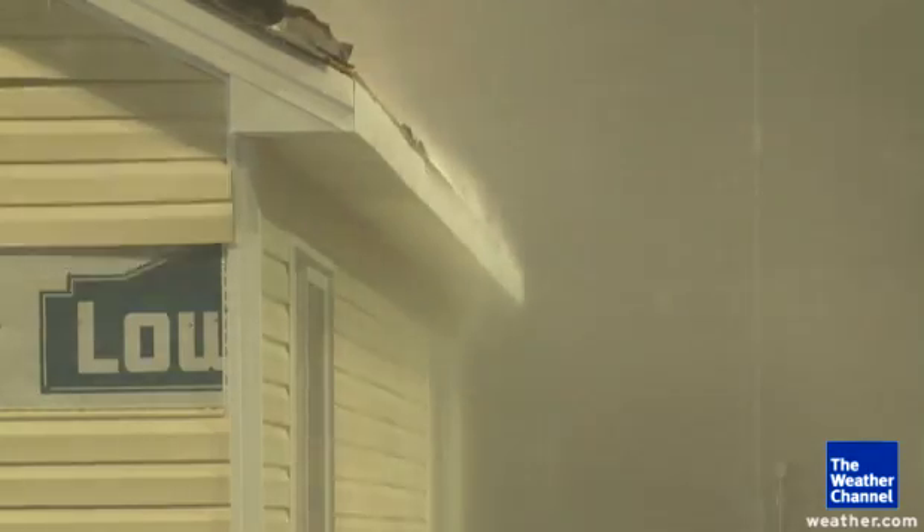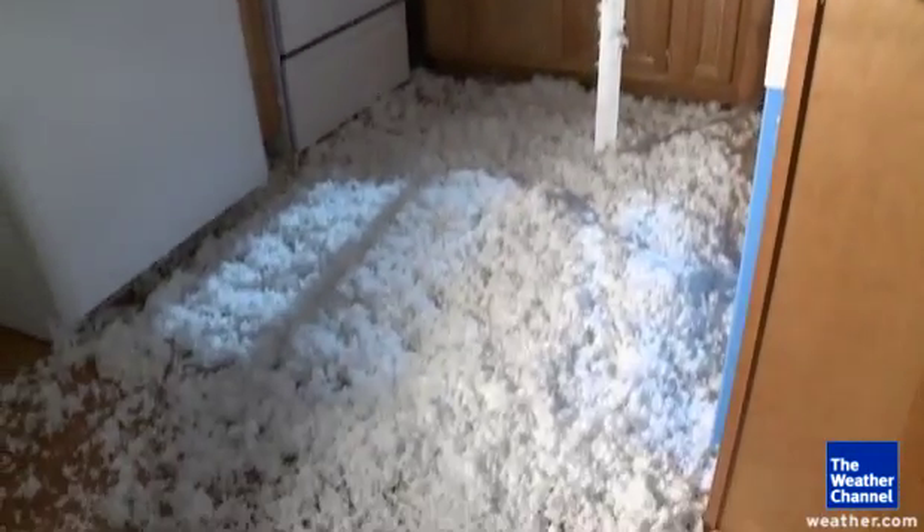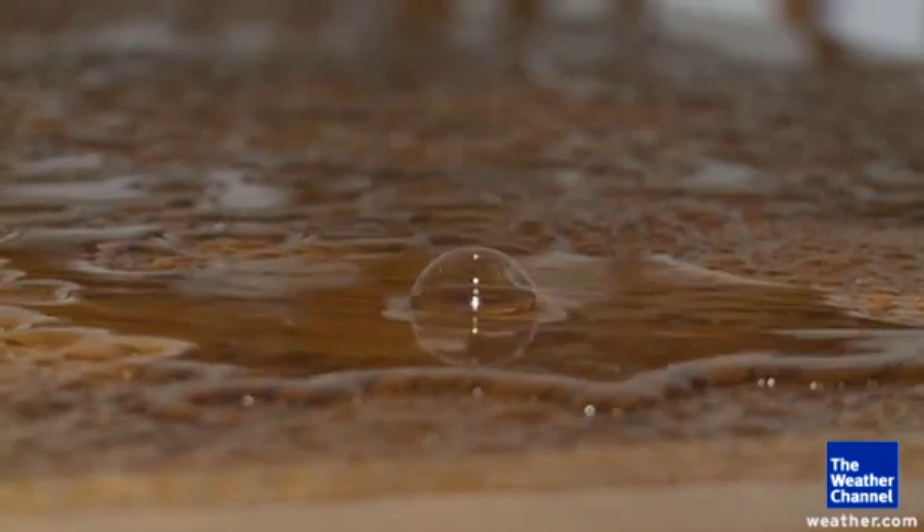30 minutes after the test, pieces of the ceiling on the unsealed side began to collapse, soaking the interior. It's a catastrophic loss. If a family lived in that house, they'd be out of that house for months.